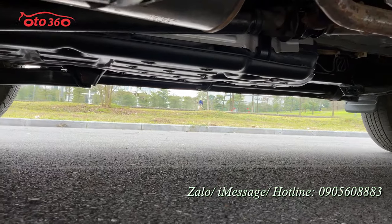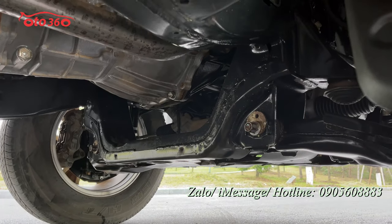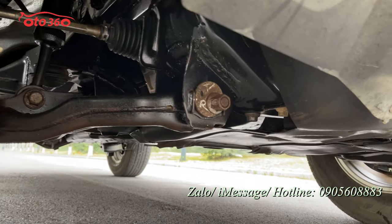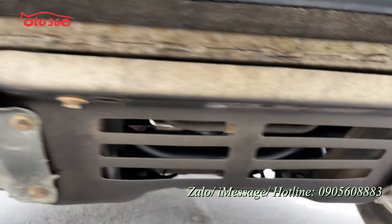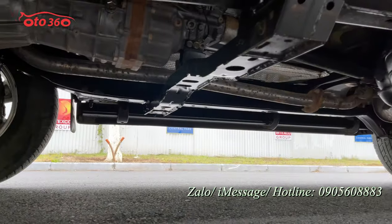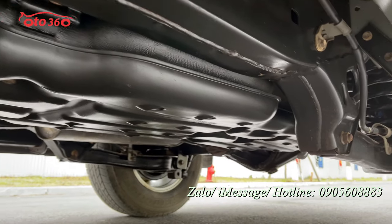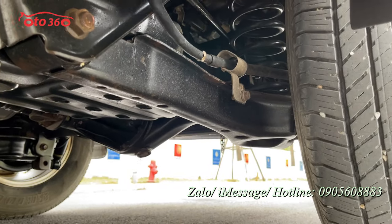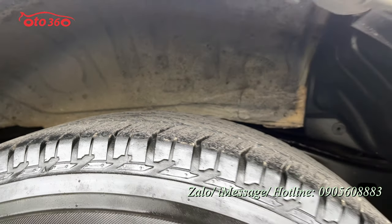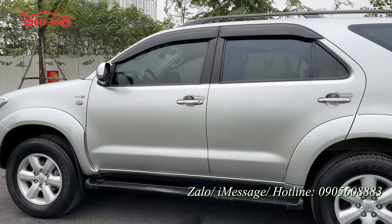Những chiếc xe SUV gầm cao như này tôi có thể quay được gầm. Tôi sẽ quay kỹ cho quý vị xem phần gầm, phần bên dưới của động cơ. Phần gầm đều rất là đẹp luôn, rất là mới luôn. Toàn bộ những phần gầm, hốc chassis đều rất là đẹp, rất là mới.